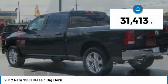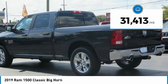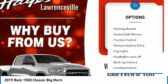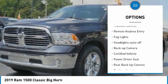This vehicle has less than 35,000 miles. Here are some of this vehicle's great options: towing package, bed liner, aluminum wheels, running boards, and heated side mirrors.